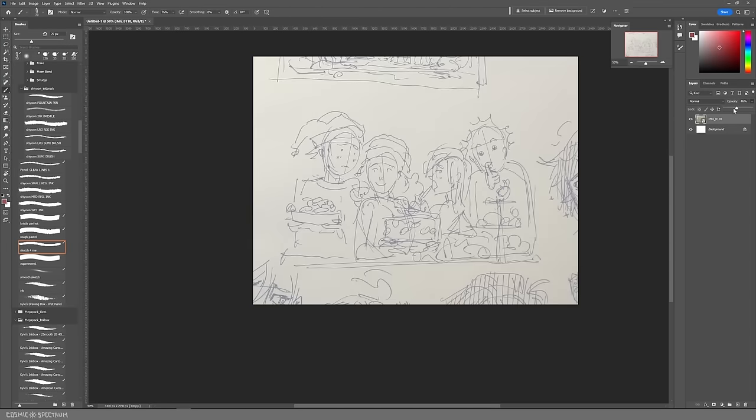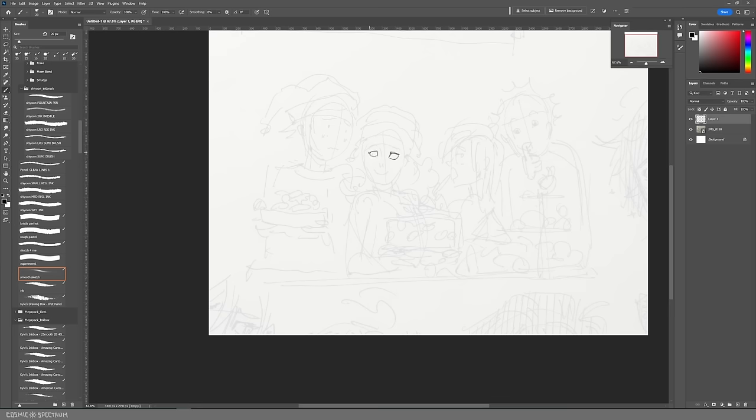I was just going to spend like half a day doing this illustration and then go back to my comic work, but that's not what ended up happening. I figured I'm just torturing myself at this point — I might as well just take this, transfer it to my Cintiq, and do the whole illustration digitally.